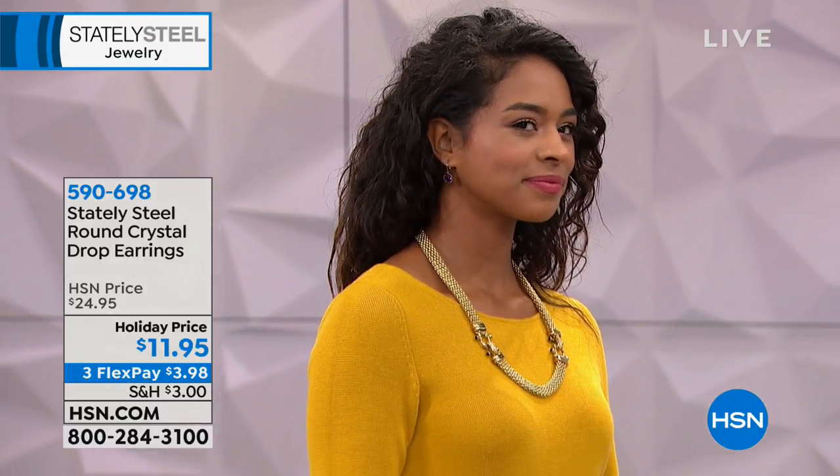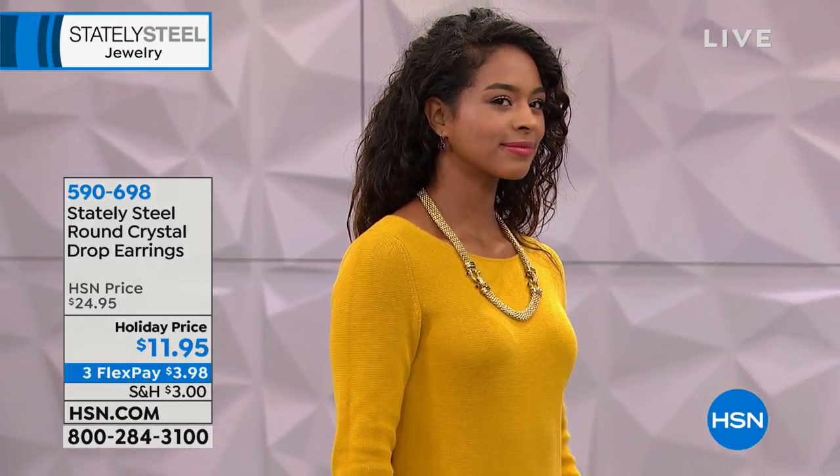They're stainless steel with a round Swarovski crystal, pierced with lever backs — so there's no backing to lose, they're steady and secure. They're very believable even in this size — in the clear, they really do look like diamonds. Just a stunning piece at $11.95. They're pierced earrings with lever backs so there's nothing to lose and nothing that comes off. Somebody might think — what do you do for a living? They're very believable, especially in the clear.